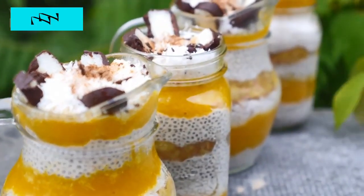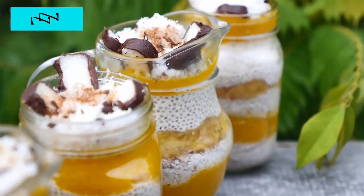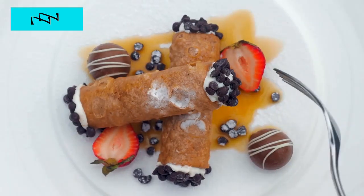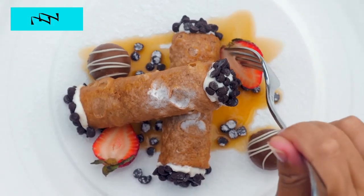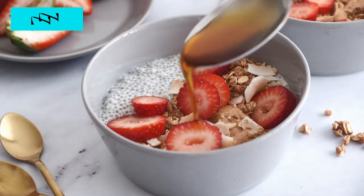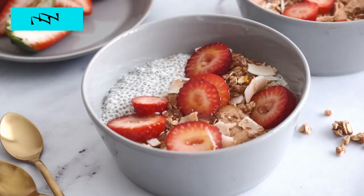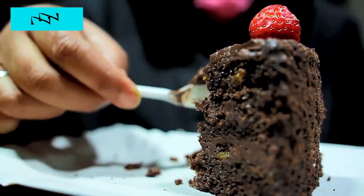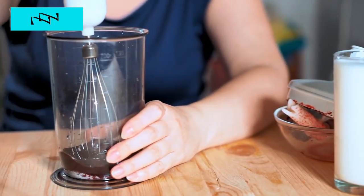Number 6: Berrylicious Chia Pudding. Yes, diabetics can have dessert too, and our Berrylicious Chia Pudding is here to prove it. This is a guilt-free indulgence that satisfies your sweet tooth while nourishing your body. Imagine a velvety chia pudding infused with the natural sweetness of berries, packed with fiber, antioxidants, and omega-3 fatty acids. It's a treat for your taste buds and a boon for your health — showing that dessert can be both delicious and diabetes-friendly.